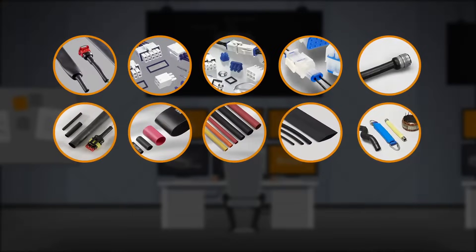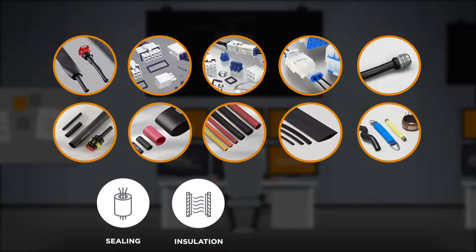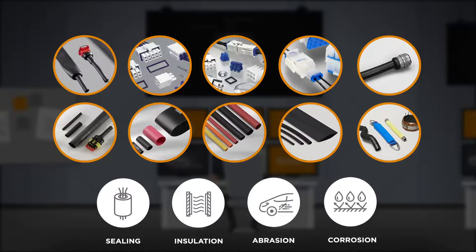TE's sealing portfolio consists of headers, receptacles, and a broad selection of heat shrink tubing products that provide sealing and insulation, as well as protection from abrasion and corrosion for applications such as back-end connector sealing, breakouts, and connector to cable transitions.